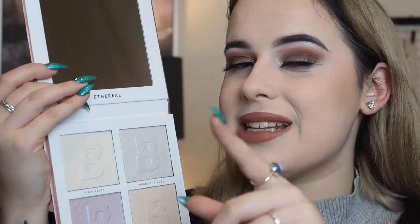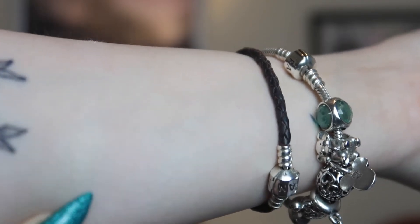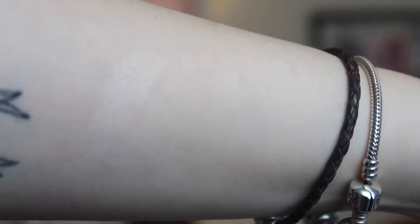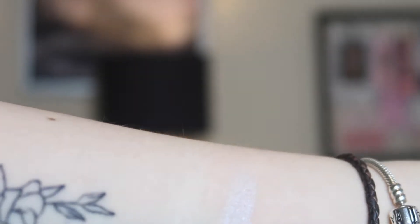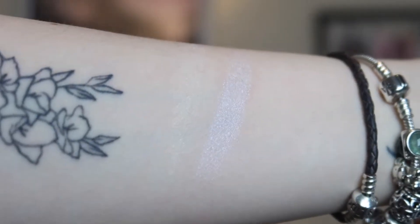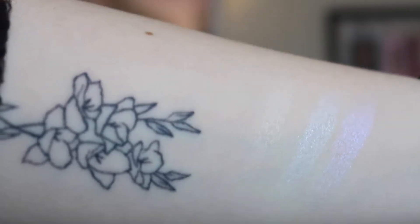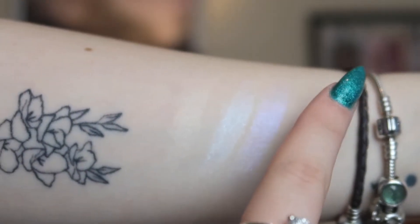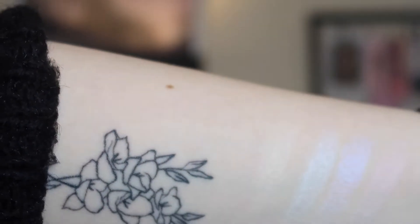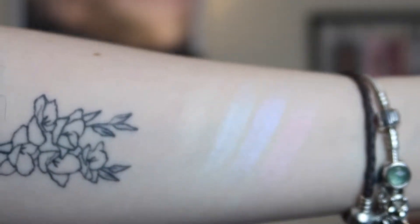Without further ado, here are the swatches. First up is First Frost — the creamy one. That didn't swatch quite as well as I expected. Next is Moonlight Muse — oh wow, that one swatches so much better, look how reflective it is! Then the purple shade Whimsical — it has more of an icy blue undertone actually, and that one is definitely more purple. Finally, Daybreak Days, the peachy one. Those three are absolutely stunning and they're not too glittery either, which is really nice.